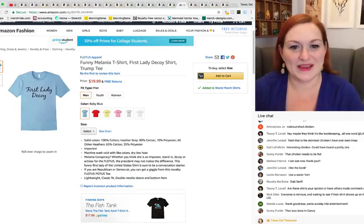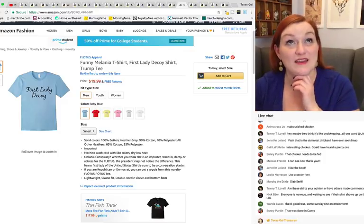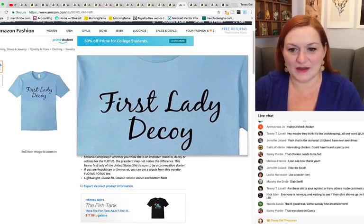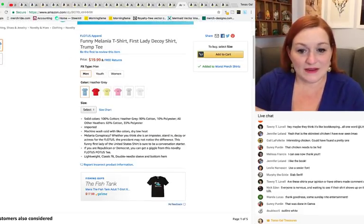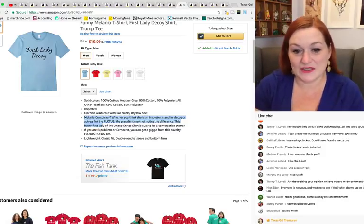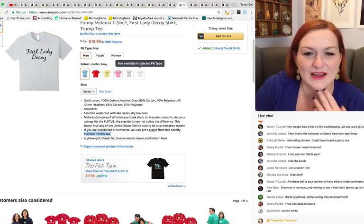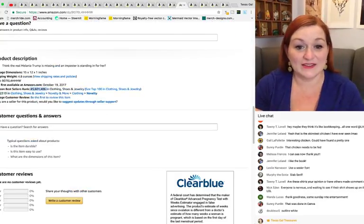This shirt says 'First Lady Decoy' — if you remember the conspiracy theory that Melania Trump had a stand-in. What I'm not loving about this shirt is the font is not super clear. It's got a lot of great keywords though — Melania, conspiracy, president, Republican or Democrat, novelty, FLOTUS, POTUS shirt. It's not an amazing design but it has sold — sales rank around five million, so maybe sold twice.